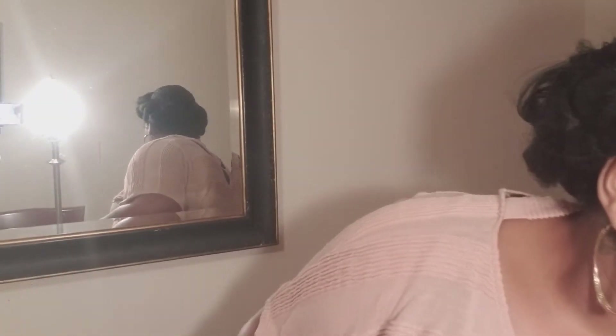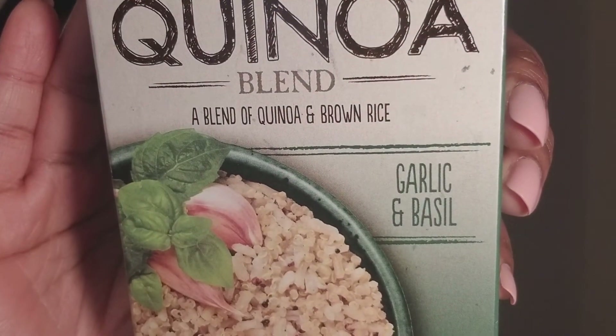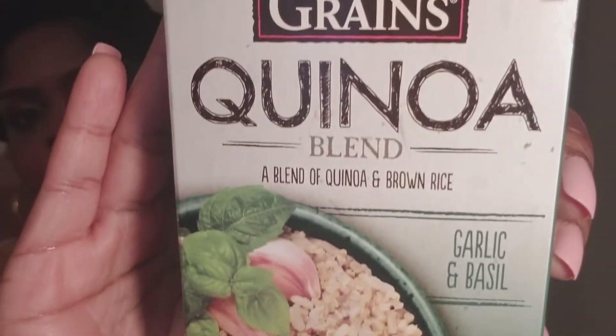I also picked up some quinoa and it has garlic and basil, so I'm looking forward to that. With many of the things that I get, I want to make sure I'm getting stuff where I can prepare easily and quickly, because after a long day's work I don't feel like being in the kitchen forever.